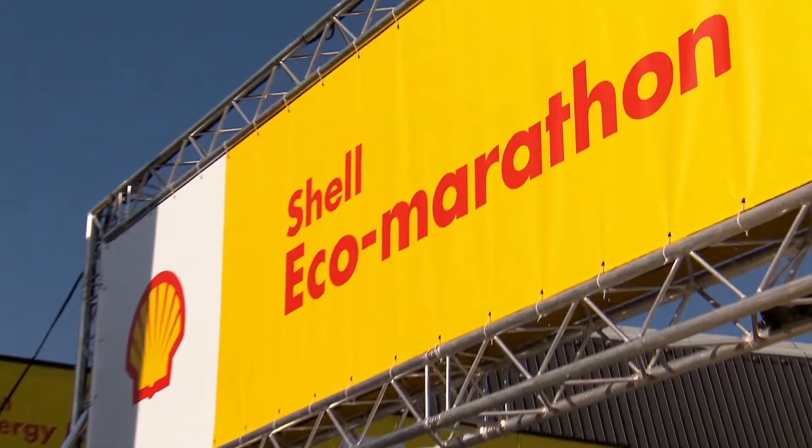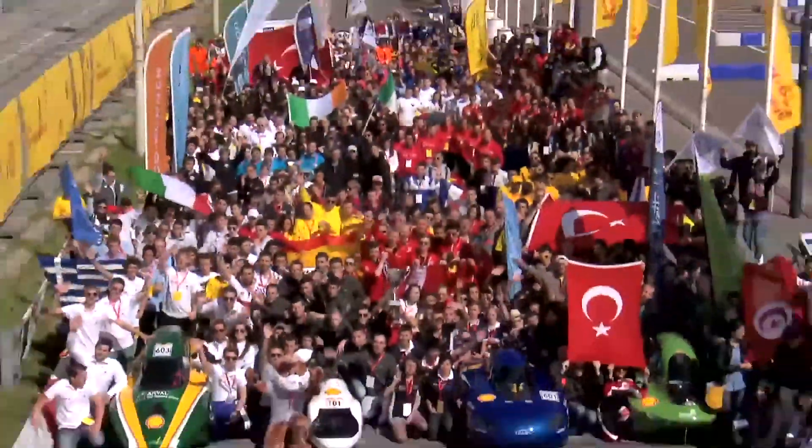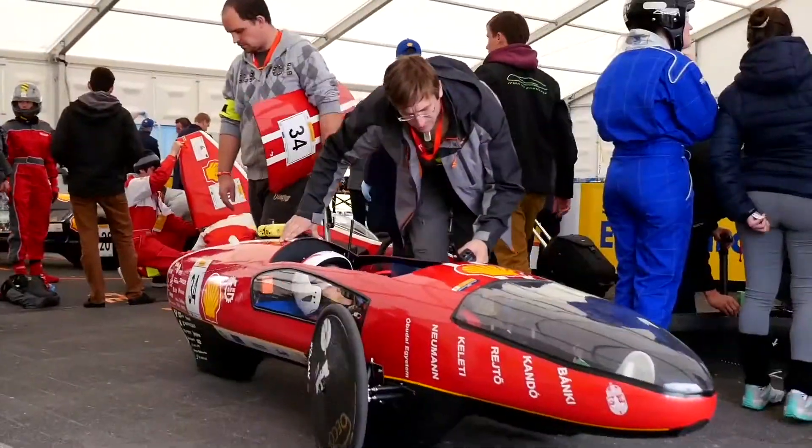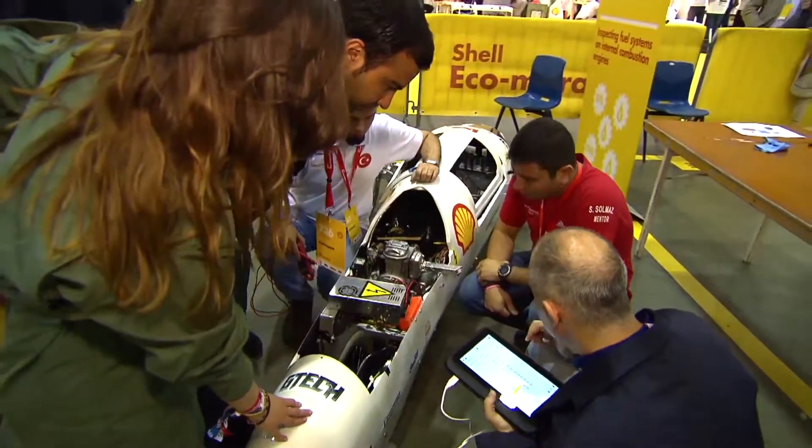The Shell Eco Marathon has over 500 university teams from over 50 countries participating. And with so much brain power thinking about the energy challenge and the mobility challenge, new ideas are bound to be created and make their way into the automotive industry and academia.